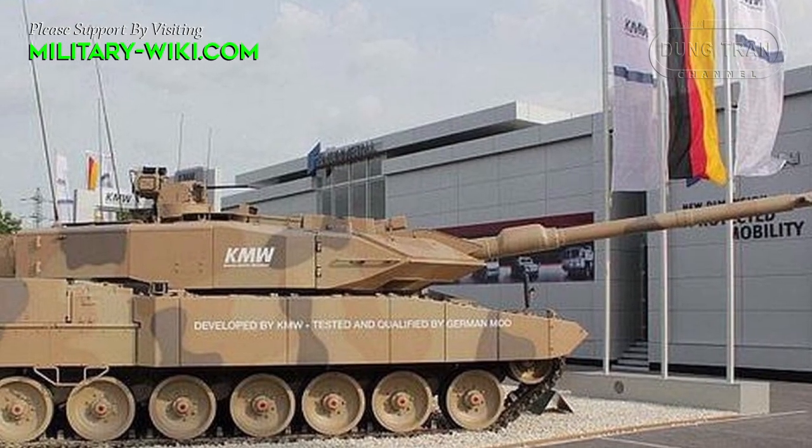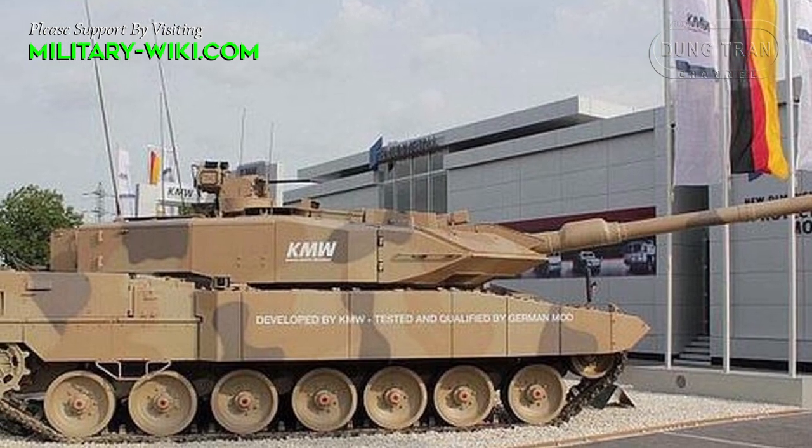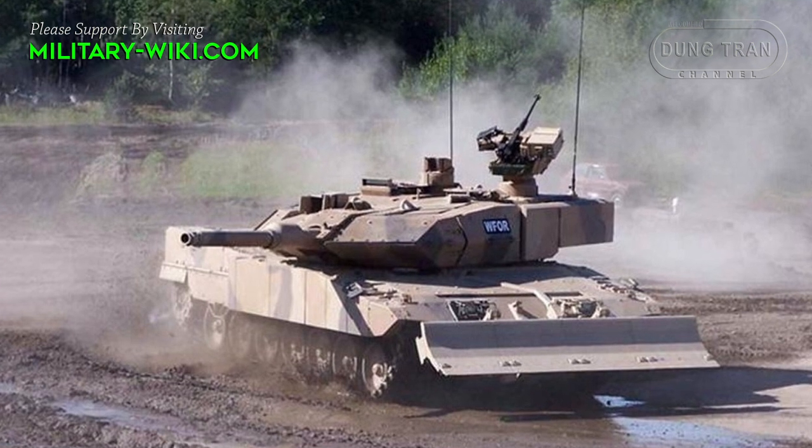The modular chassis design allows for quick customization and replacement, making it possible for any variant of the Leopard 2 series to be upgraded to a Leopard 2 A7.